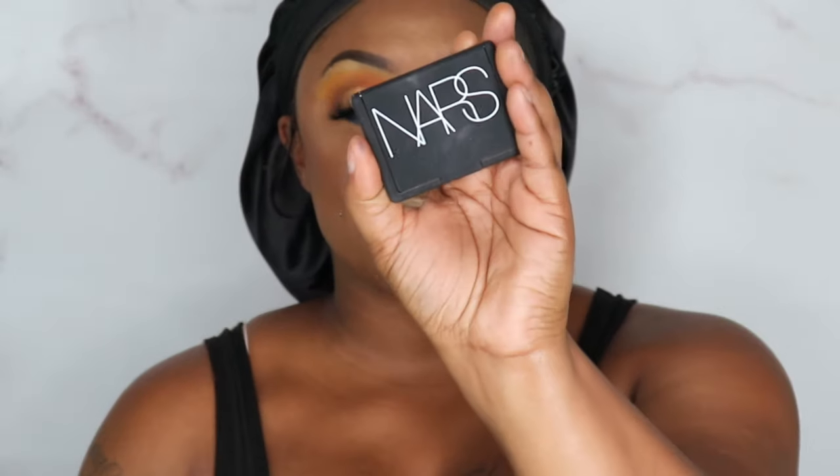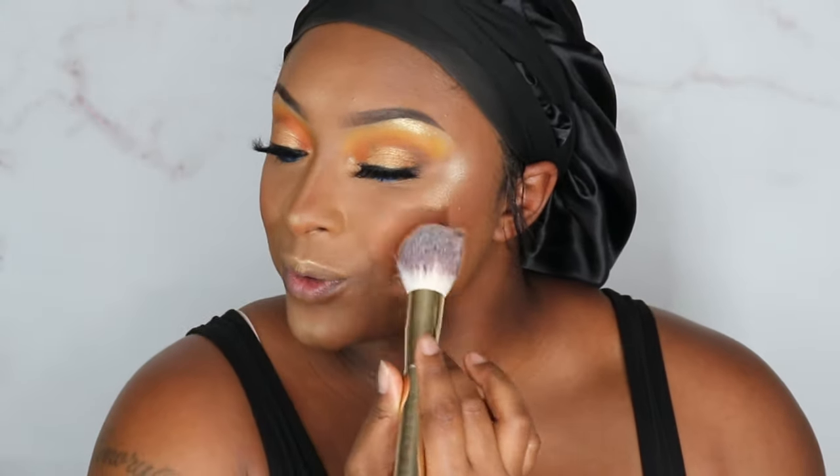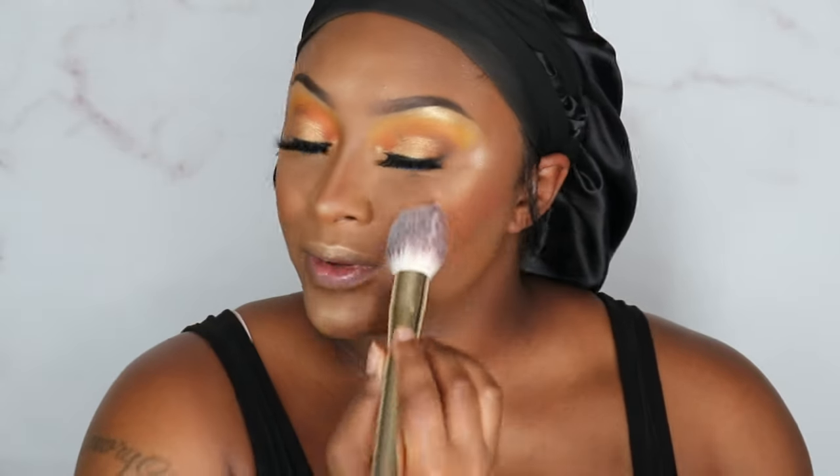There we go. Y'all, if y'all see this black spot — it doesn't look like you can see it on camera, but if you can, I'll fix it when I'm editing. Baby, let's put on some cheeks — this is my NARS Taj Mahal Blush. I'm gonna put some of that on real quick. Oh yeah, you see it — it's almost like a shimmer blush. I've been dying to use this blush for so long, and now that I look at it I don't even like shimmer blushes. She doesn't look bad, but I don't like shimmer blush because it just looks like too much for me.